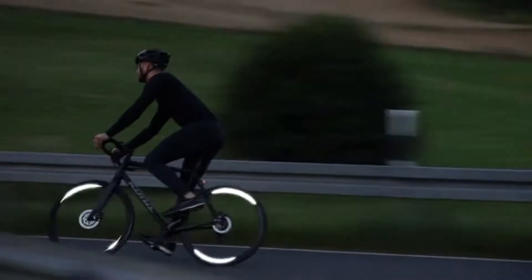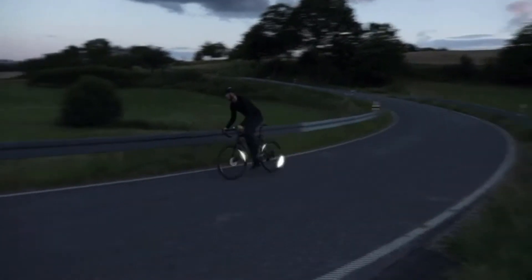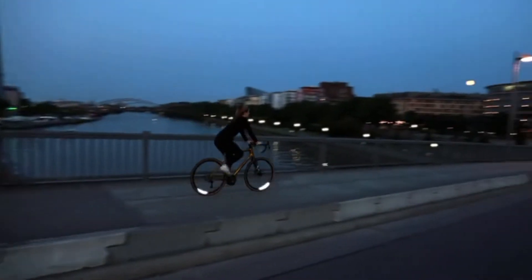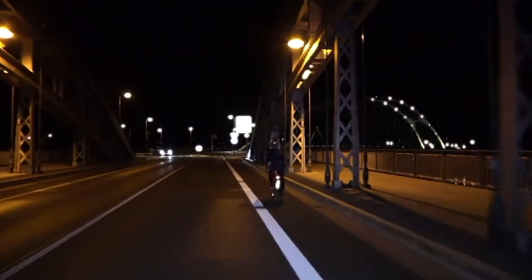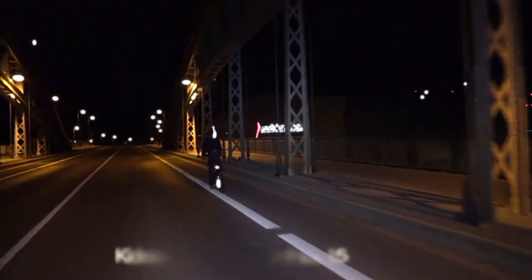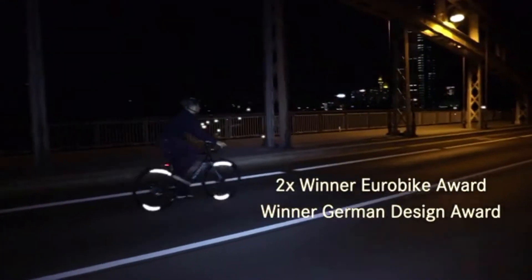This is the Flectr 360 Wing. All our experience and enthusiasm went into this brand new reflector — the essence of all previous models. We are Flectr worldwide. We have safely led over 25,000 cyclists through the darkness and equipped over 40,000 bicycles with reflectors. We've won the Eurobike Award twice and the German Design Award for our safety concepts.